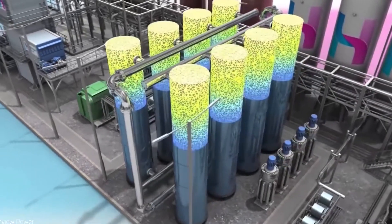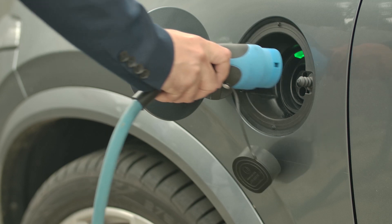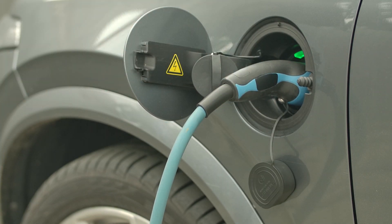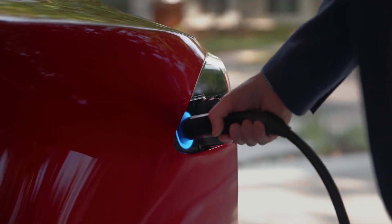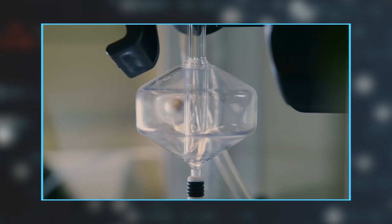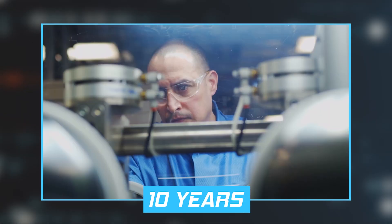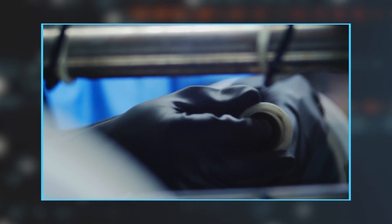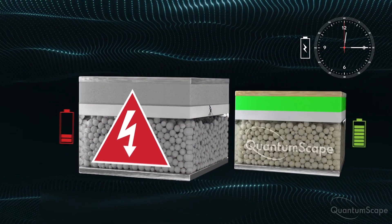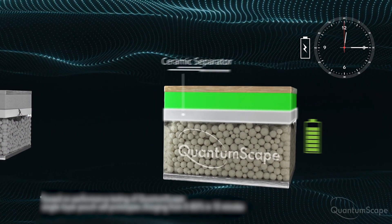Because solid-state batteries aren't made of a flammable liquid electrolyte, they are much safer to use and can withstand more charge and discharge cycles, resulting in an overall improved battery life. Solid-state batteries could be recharged up to 7 times more, giving them a potential lifespan of 10 years as opposed to the couple of years a lithium-ion battery is expected to effectively last for. The innovation would lower the risk of fires and multiply energy density, which measures the energy a battery can deliver compared to its weight.